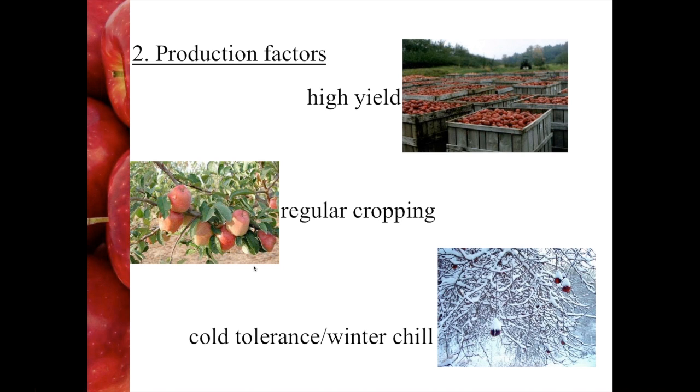Regular cropping can be a serious issue with apple. Some varieties — and Gala is a great example — can go into what's called a biennial cycle, meaning one year they'll produce a huge crop of very small apples, followed by a year with almost no crop. Obviously neither of those years works well for the grower. You can manage it horticulturally by thinning the fruit, but that's expensive and labour intensive. So if we can select varieties that are more regular cropping and less likely to go into biennial bearing, we will be more successful.